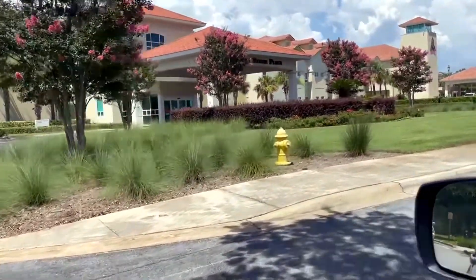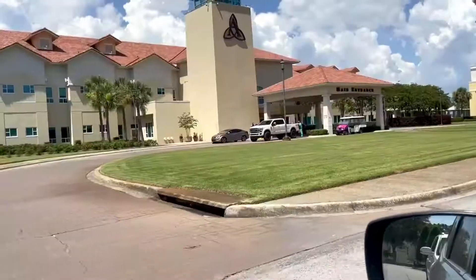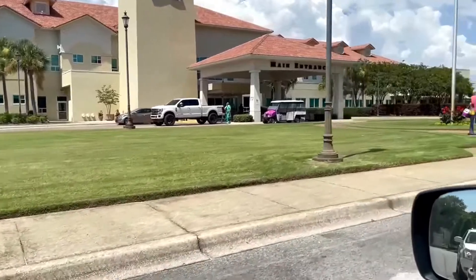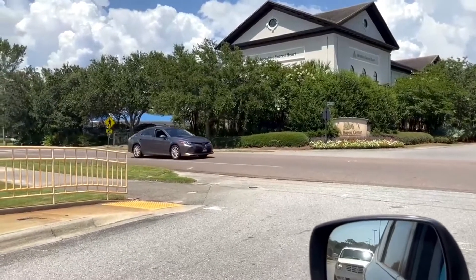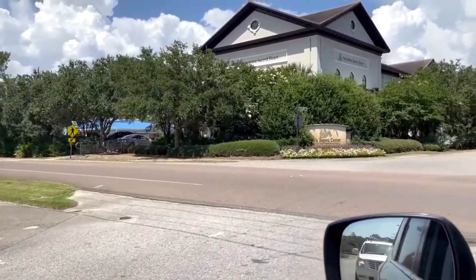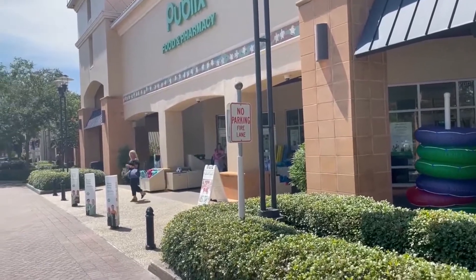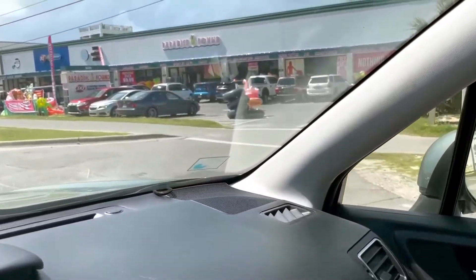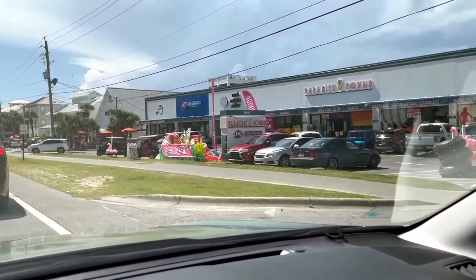Everything is new and modern in the Sandestin-Miramar area. Look at this modern hospital and medical facilities available here. Straight ahead is Ascension's Sacred Heart. There are a lot of religious organizations and churches here. Now you're looking at the modern Publix they have in Sandestin. And there are always places to get a beach raft and souvenirs, like Paradise Found.